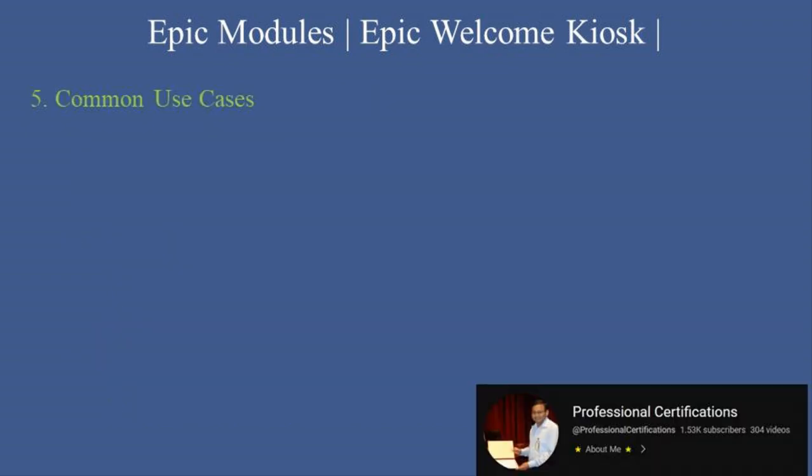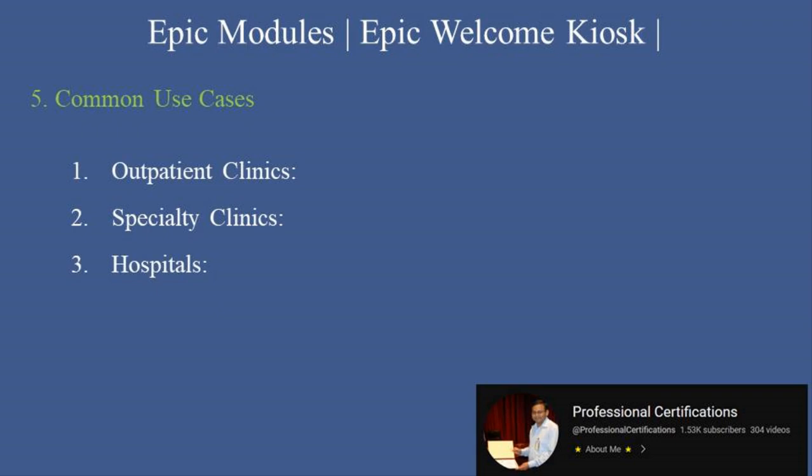Common use cases. Epic Welcome Kiosk is ideal for: 1. Outpatient clinics — streamlines check-ins and payment processing for routine appointments. 2. Specialty clinics — simplifies consent and form management for complex procedures. 3. Hospitals — facilitates faster check-ins for labs, imaging, or surgical services. 4. Multilingual settings — accommodates diverse patient populations with language options.